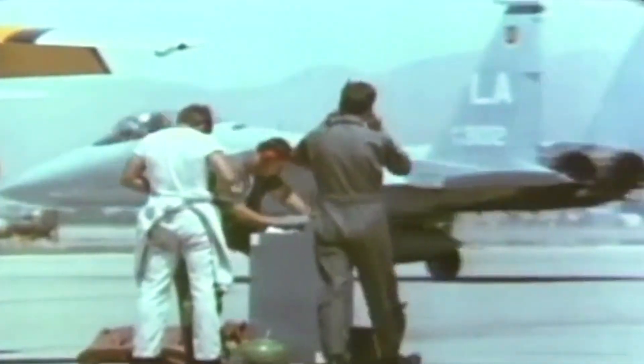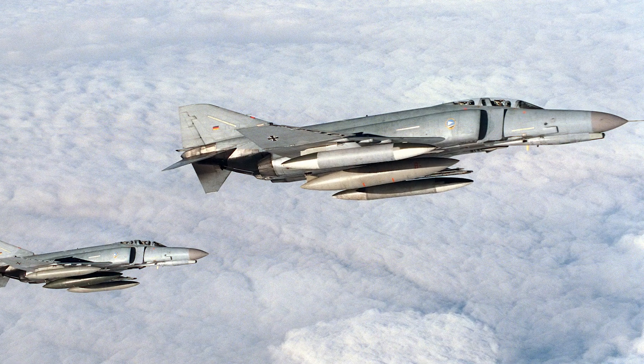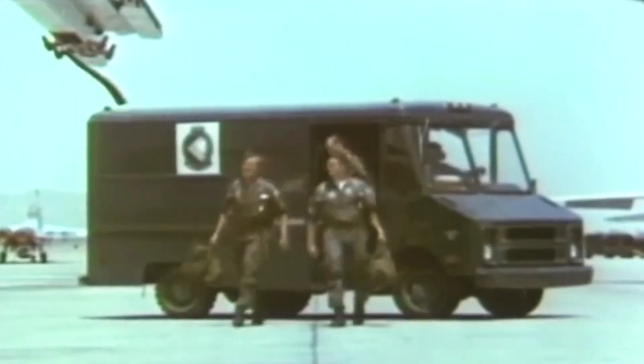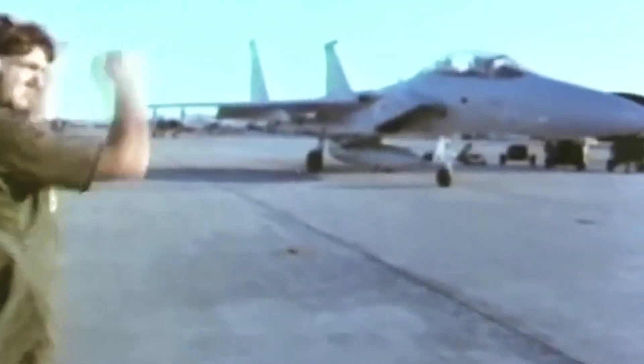The F-15 Eagle twin-engine all-weather tactical fighter aircraft was initially developed to replace the F-4 Phantom II, used extensively during America's involvement in the Vietnam War. When the conflict ended, the Navy wanted a new aircraft capable of outclassing the recently introduced Soviet MiG-25. This led to the TFX or FX program, which aimed to develop a powerful air superiority fighter. The Air Force awarded several contracts, eventually declaring McDonnell Douglas the winner. After numerous redesigns, the F-15 was formally introduced into service in 1976.